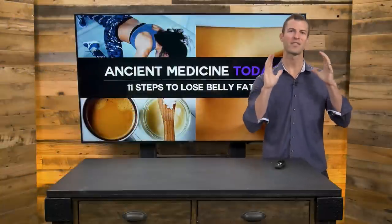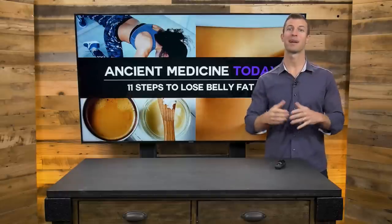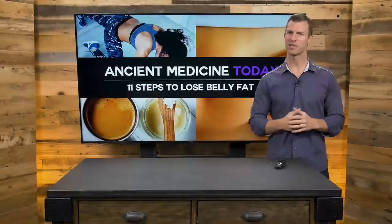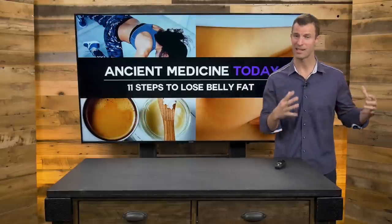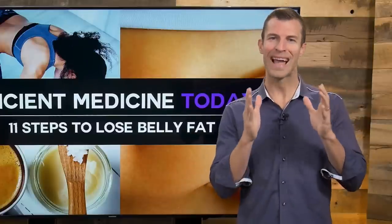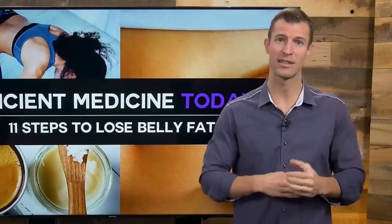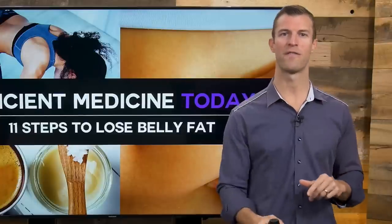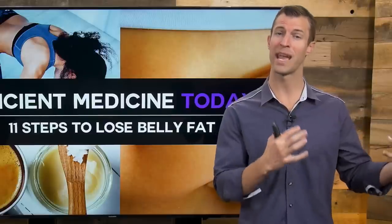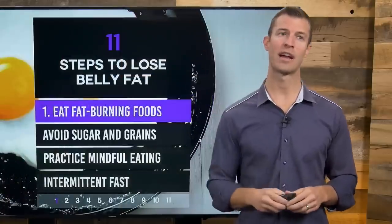Hey guys, Dr. Josh Axe here, doctor of natural medicine and founder of draxe.com. In this video, I'm going to share with you my 11 steps to lose belly fat fast. And if you're a person that maybe you've even worked out or been on a diet and you can't really lose that fat that sticks right here, I'll be going over exactly what you need to do in terms of the best diet, the best supplements, the best exercises to get rid of the belly fat fast. I know this works because I've done it myself and I've worked with thousands of patients helping them lose fat and keep it off for good in an all-natural way.